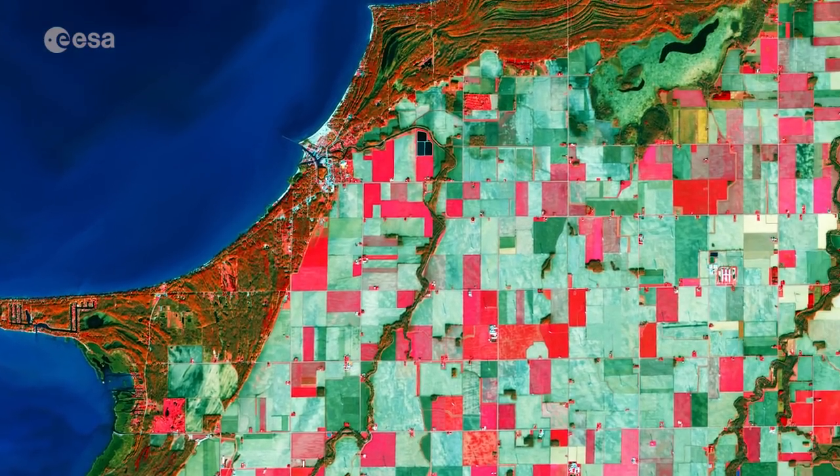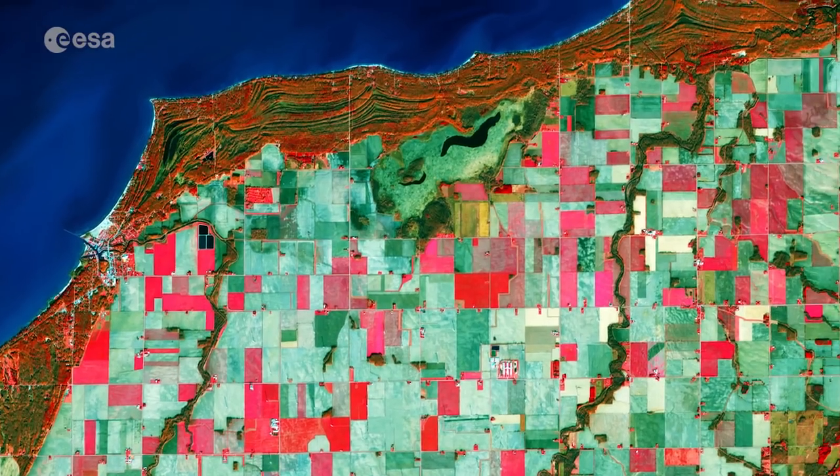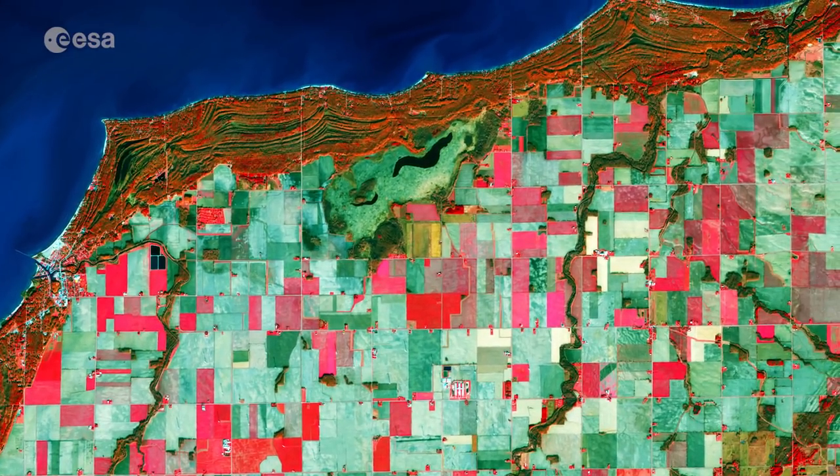This image also shows signs of sediments and algae bloom along the coast, one of the consequences of intensive agricultural activity in a region that responds to the ongoing demand for produce.